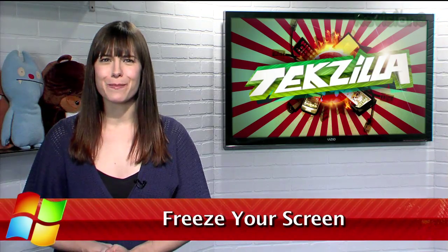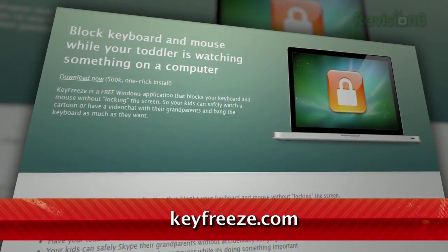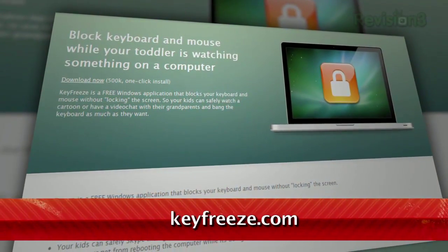Have you ever wanted to leave your computer running with the desktop visible, but still block anyone from messing with it? Well, I have the perfect tool for you. It's called KeyFreeze, and you can find it at keyfreeze.com.